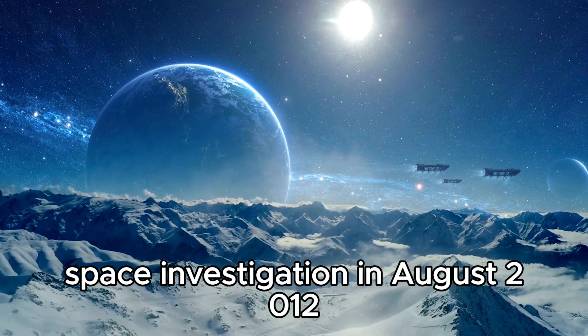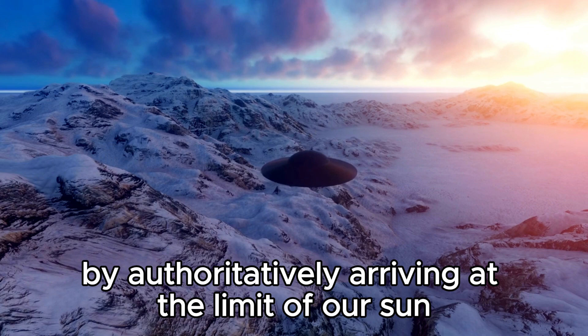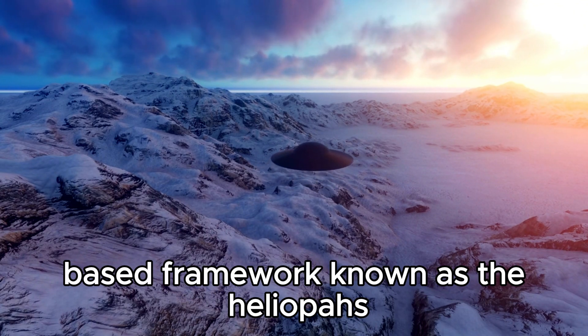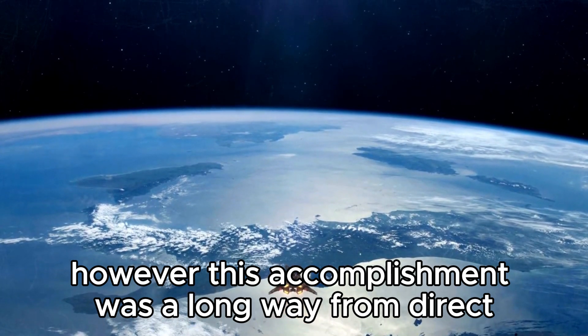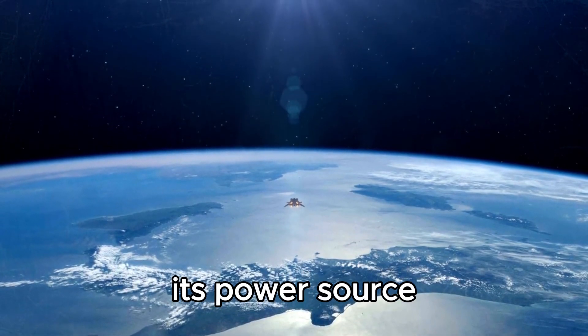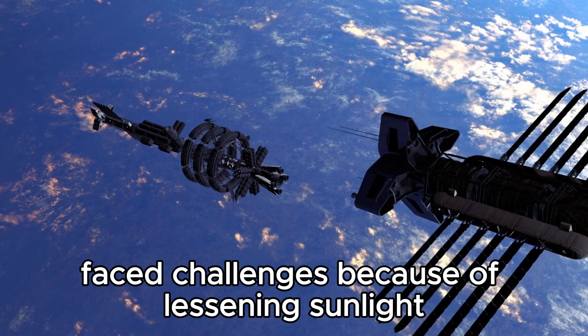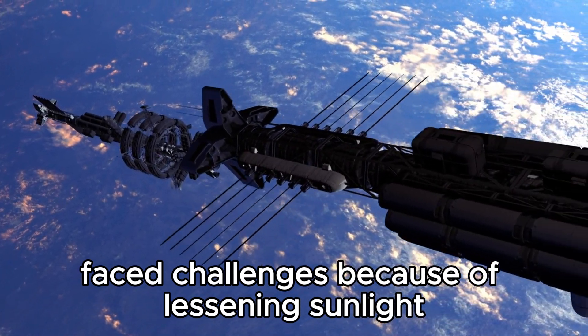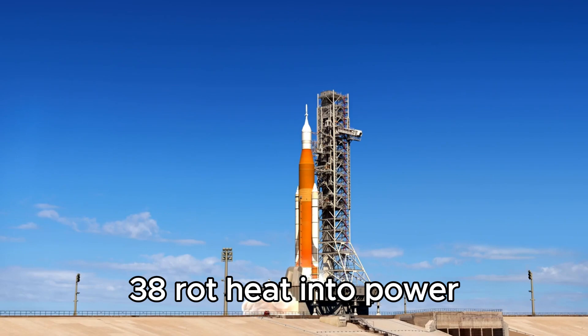In August 2012, Explorer 1 accomplished a remarkable achievement by officially arriving at the limit of our solar system known as the heliopause. However, this accomplishment was a long way from direct. As Explorer 1 voyaged farther from the sun, its power source — three radioisotope thermoelectric generators — faced challenges due to lessening sunlight. These clever gadgets convert plutonium-238 decay heat into power.